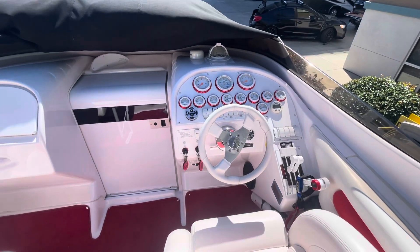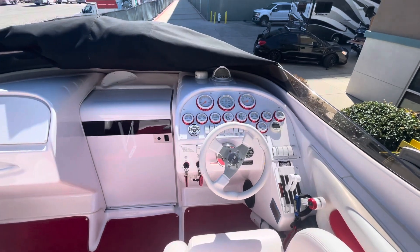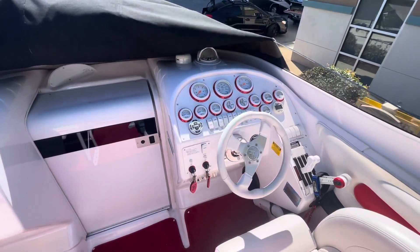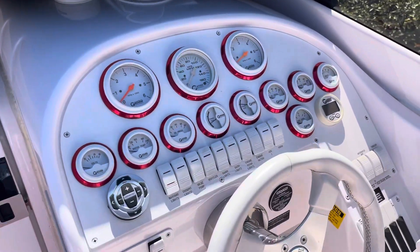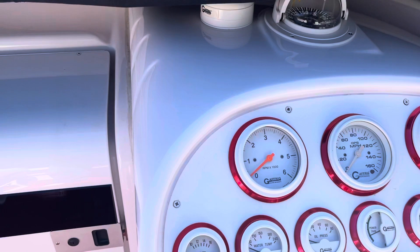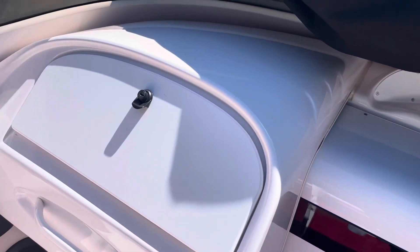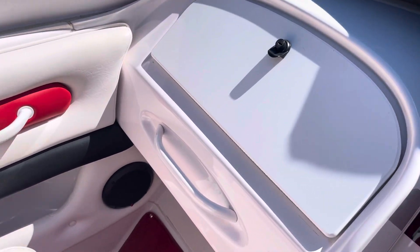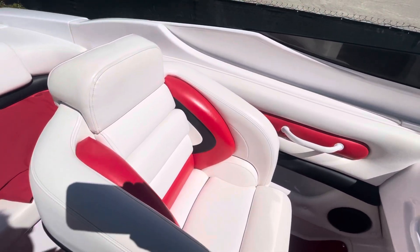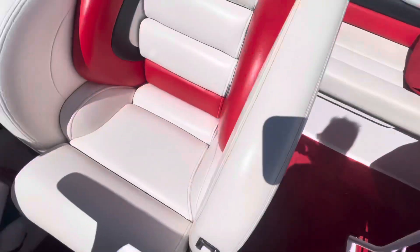I'm doing an interior walk-around here for you on our 2001 Donzi 28 ZX, listed with CHH Marine Services. It's in exceptional condition — it was used in Lake Tahoe. You can see the upholstery has no marks, no tears or rips or anything.